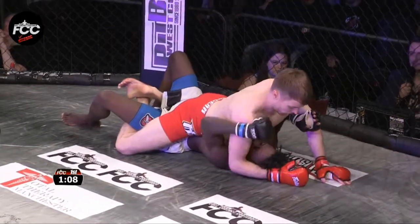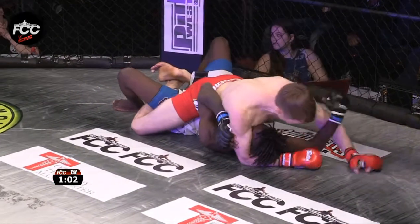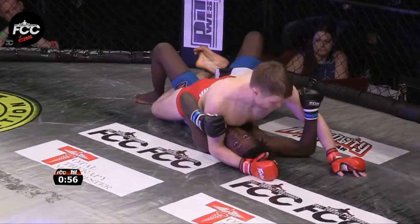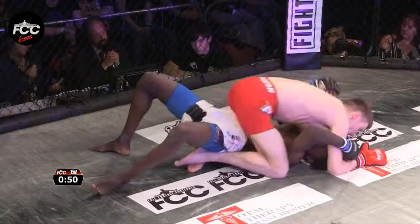We could be on our way to a 10-8 round here. Very possibly. The 10-8 has been given out a lot more liberally with the new judging criteria — the old terminology was 'dominate the round,' but you just have to have a one-sided round. And that's exactly what we're seeing here. You'd maybe find it tough to argue otherwise.